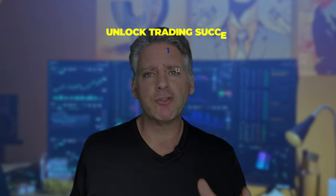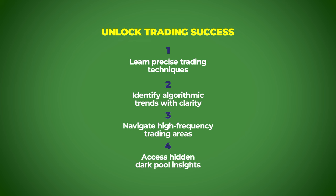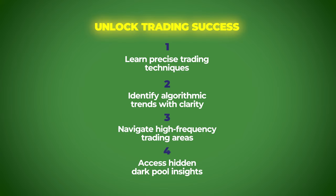If you want to learn how to trade and see exactly where the algorithms are, where the high frequencies are, where the dark pools are — this is what you need to use to be successful in trading.